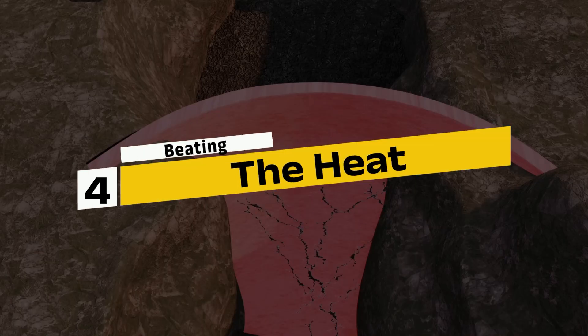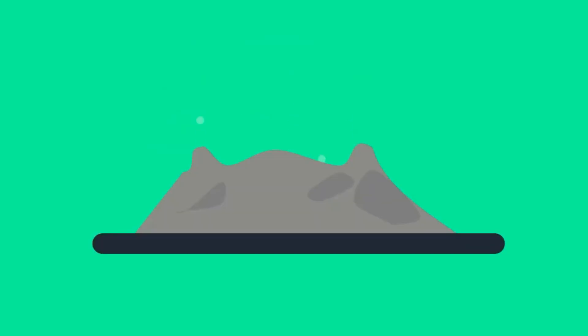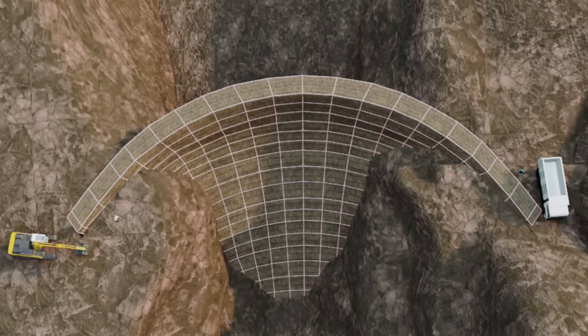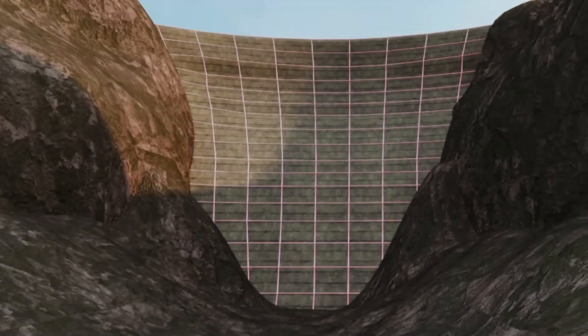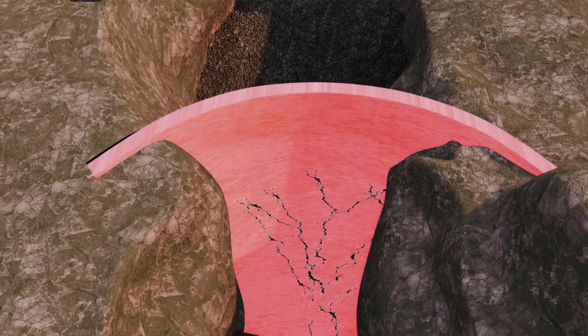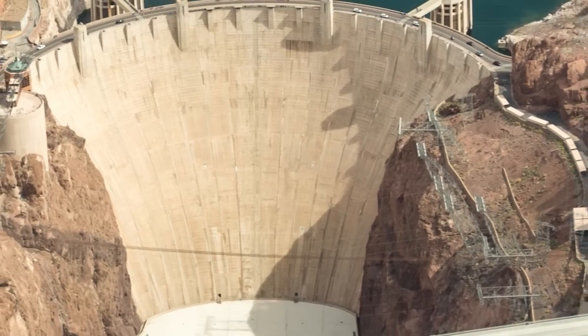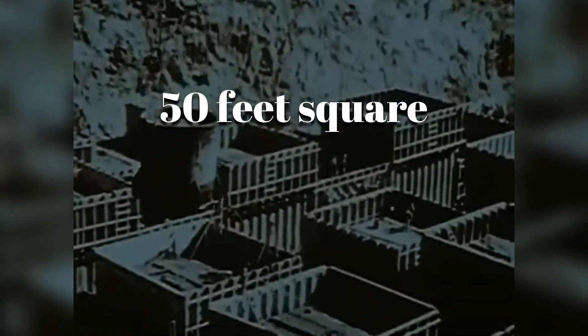Step 4: Beating the heat. One of the most mind-blowing challenges the engineers faced was managing the heat generated by the curing concrete — a process called the heat of hydration. If the Hoover Dam had been poured as a single, solid block, it would have taken an estimated 125 years to cool naturally. Not only that, but the intense heat buildup would have caused the concrete to crack and fail. To tackle this, engineers devised a brilliant plan: instead of pouring the dam in one giant piece, they divided it into a series of interlocking concrete blocks, each about 50 feet square and 5 feet high.